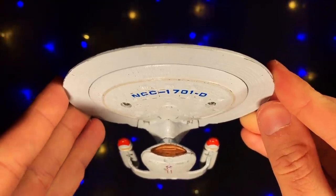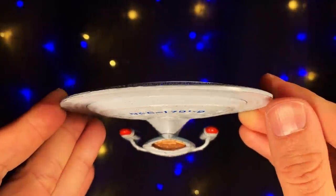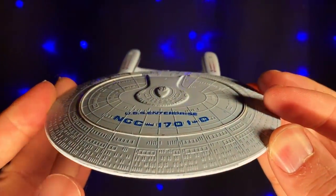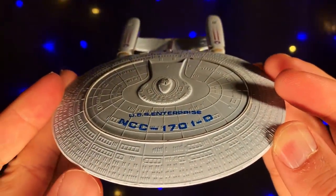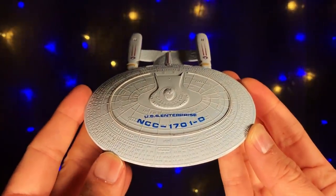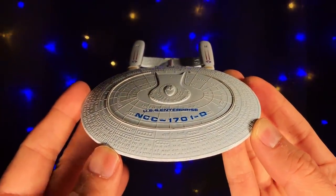There's been a lot of Enterprise D toys over the years, but this here is the first one. From time to time, I'll drop a video like this when I stumble across some sort of Star Trek artifact or random object. This is from the first wave of Next Generation toys back in 1988, to coincide with the show's first season.